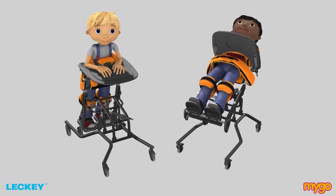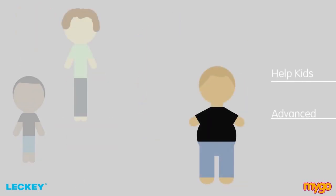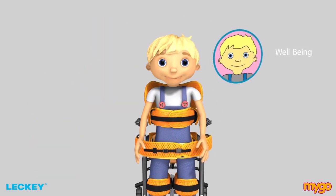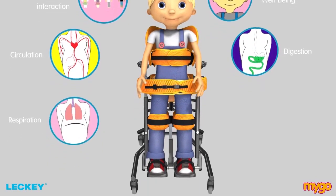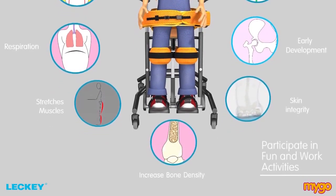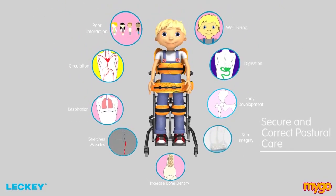The Mygo Stander facilitates the postural needs of the child whether in prone, supine or an upright position, and is now able to help a greater range of kids and young adults with advanced postural challenges. At Lecky, we understand the importance of standing therapy and the benefits it can bring to a child. The Mygo Stander has been designed with additional features to enable kids to participate in everyday fun and work activities while ensuring they adopt secure and correct postural care. For further information, please visit us at www.lecky.com.